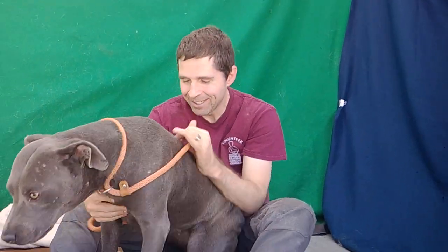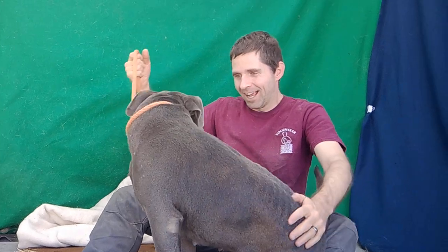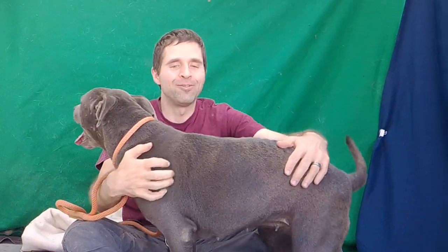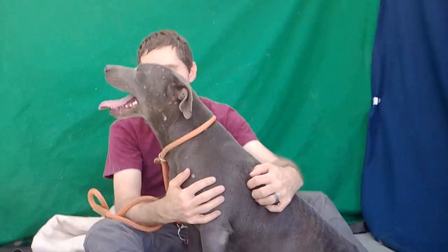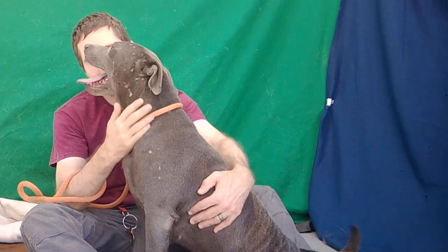We would like you to meet our pretty girl, Blue. Blue's animal ID number here at the Baldwin Park Animal Care Center is A-532-3468. Blue is a four-year-old gray pit bull. She weighs about 59 pounds, and she came to the shelter on 10-1 as an owner surrender.